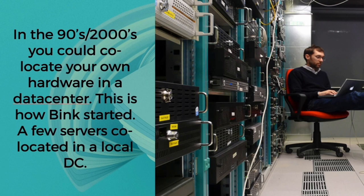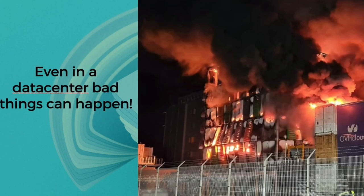When I joined Bink this was still pretty much what we were doing — buying and renting hardware, load balancers, etc., and this hardware is what we provisioned our services on. Very quickly this became a bottleneck. Even in a data center bad things can happen and you have to provision for failover and resilience yourself. We were a fintech startup and didn't particularly want to have to re-architect application stacks from the ground up.